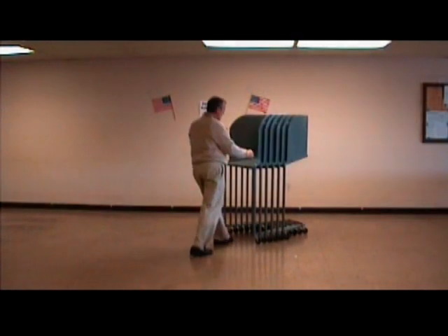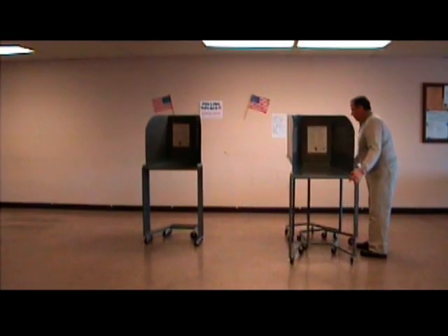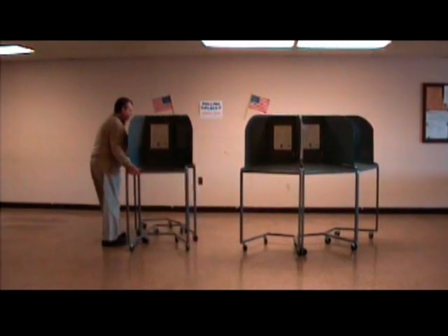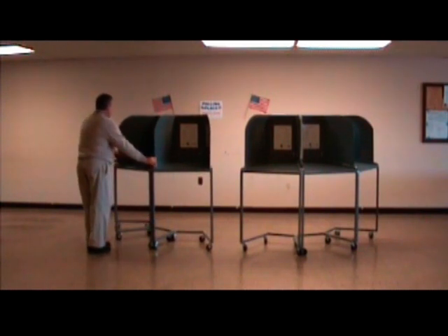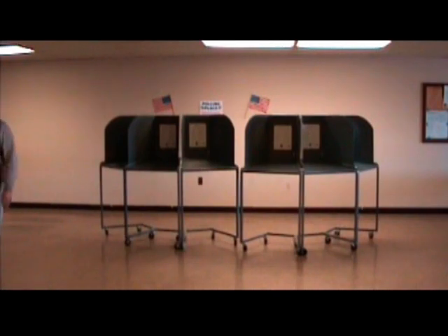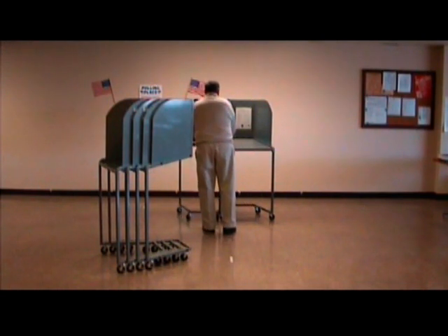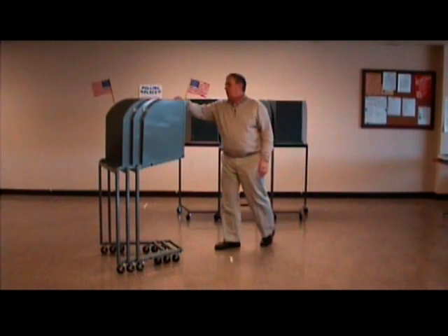Knowing that election districts come in all shapes and sizes, the EasyVote 9C allows administrators and poll workers maximum flexibility when it comes to deploying the booths into a configuration that will physically work best for each unique election district. As seen previously, if desired and space allows, the EasyVote 9Cs can be aligned against the walls of an election district, placed in a semi-circular configuration, or staggered in a front-to-back configuration. This last configuration minimizes the footprint required while maintaining privacy for your voters.